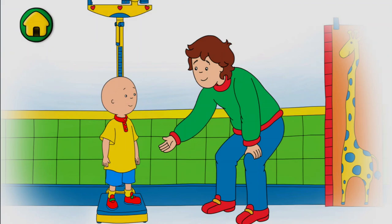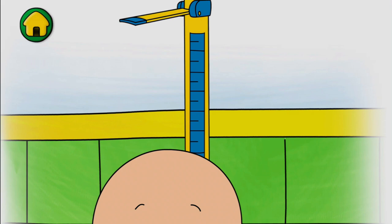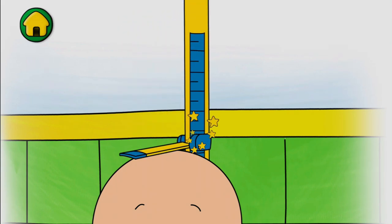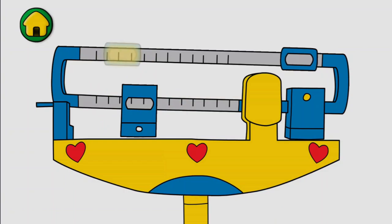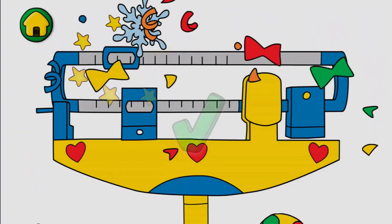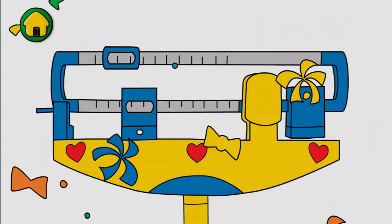First, let's see how much I've grown. Wow, I've grown tall since last year. Now, let's check my weight. Great job!